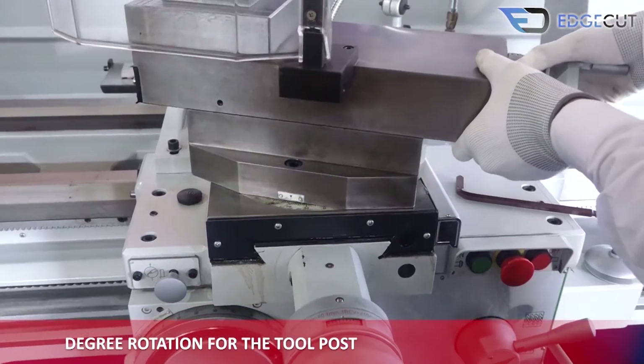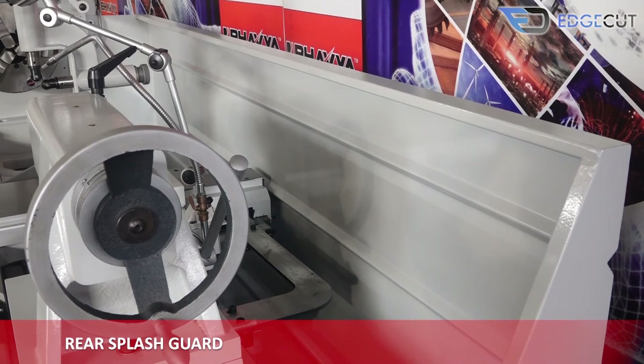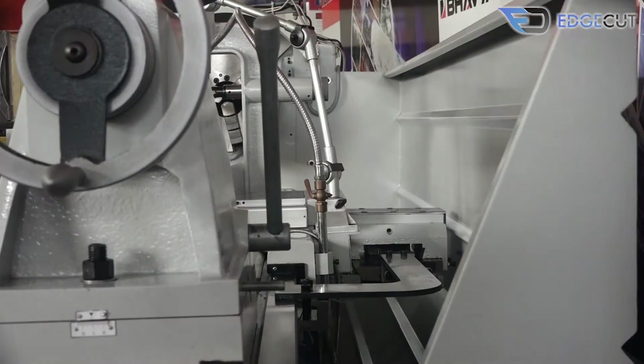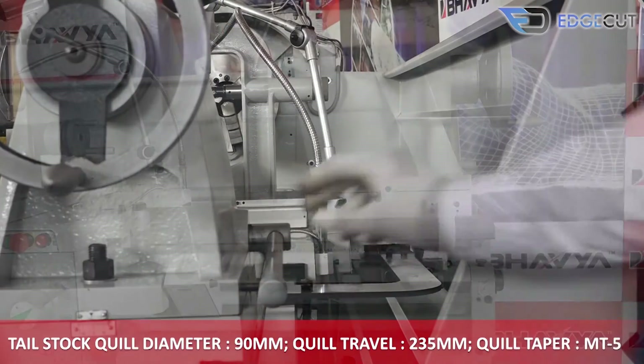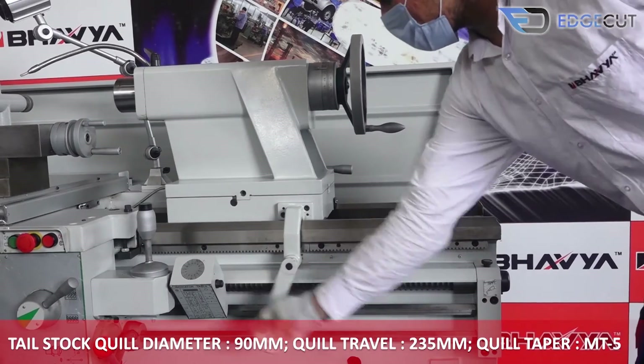This is the rear splash guard, which comes as an optional attachment with the machine and helps in collecting waste materials from the job. The tail stock quill of the machine has a diameter of 90 mm.